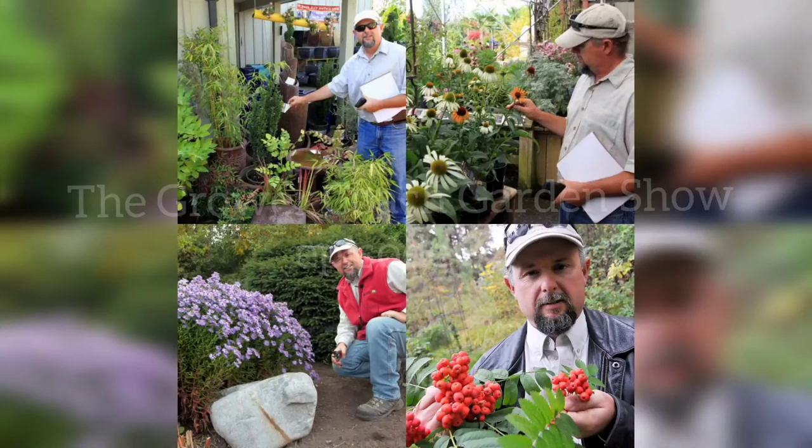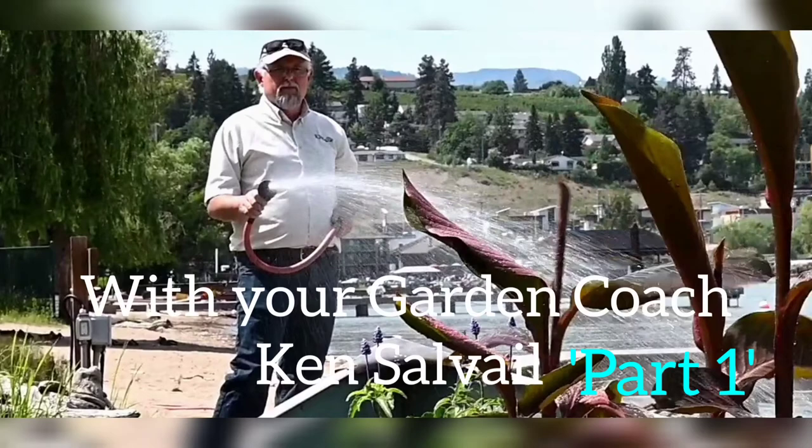Welcome everyone to the Grower Coach Garden Show. Ken Salvo here. We're talking about stuff to do with spring. It's now approximately the 10th of February 2021 and we are making progress. We're going to be chatting about a few things that are important right at this time of year and some things we can look forward to this year as well.